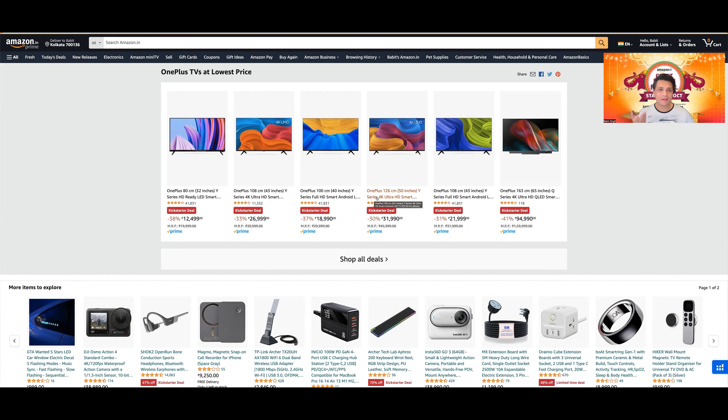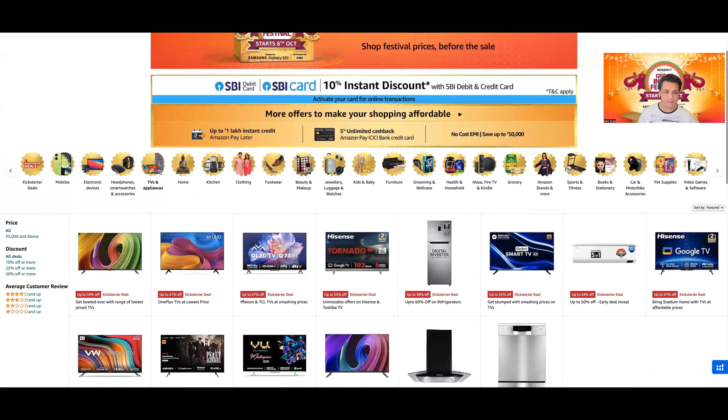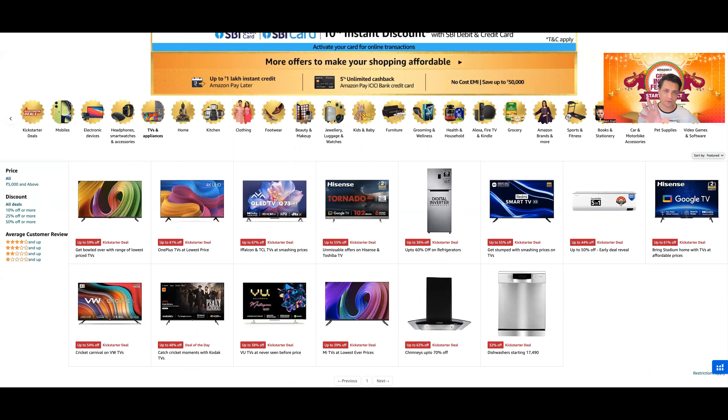आपको 25,000 में Hisense का U6K, A7K मिल रहा था, E7K भी आ रहा है जो QLED है। यह OnePlus वाली तो QLED भी नहीं है, फिर भी 26,999 charge कर रहे हैं और इसमें Dolby Vision भी नहीं है, सिर्फ HDR10 है। It's overpriced — they need to change their strategy। Let's get out of this page।